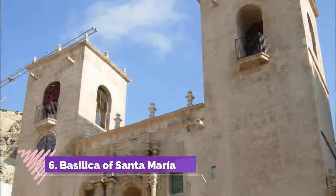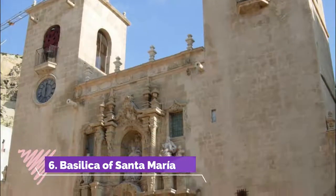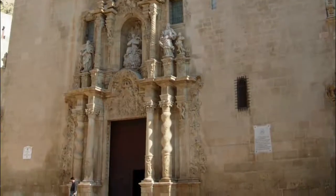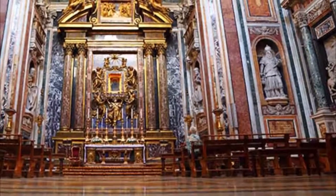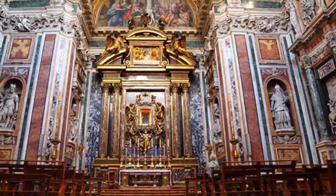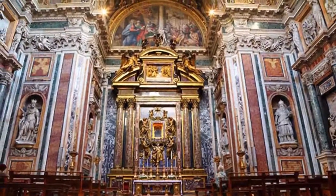Number six: Basilica of Santa Maria. The oldest and prettiest church in the city is close to the foot of the mountain and a few streets from Postigue Beach. Like many churches in Spain, Santa Maria was built over a former mosque after Alicante had been taken back from the Moors in the 13th century.